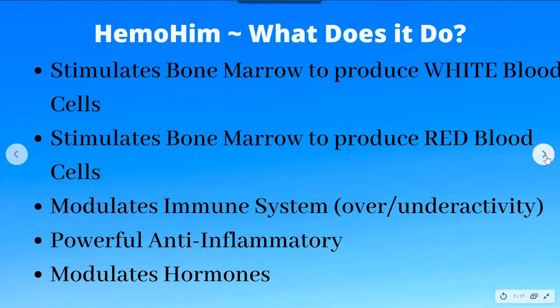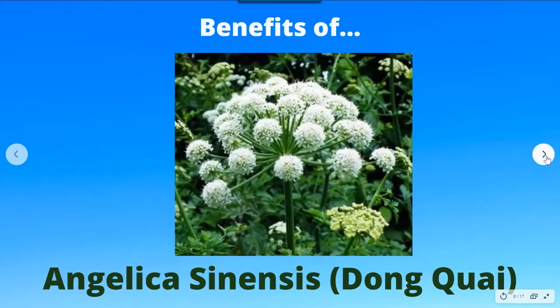Now I'm going to go into detail on the benefits of the three main herbs in Himo Him. The first is Angelica, better known as Dong Gui — a herb that's been around for thousands of years. One of its most important properties is that it maintains hormonal balance. It has a unique ability to regulate estrogen levels within the body, so whether you're too high or too low, it will help regulate it, thereby reducing the signs and symptoms of hormonal imbalance.